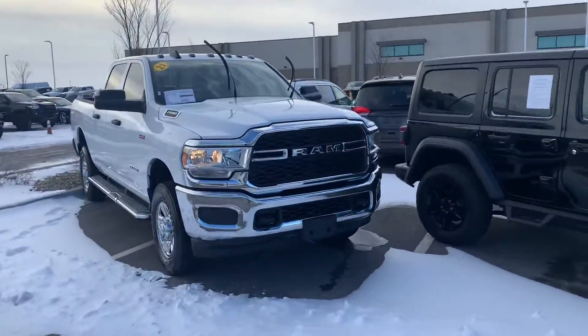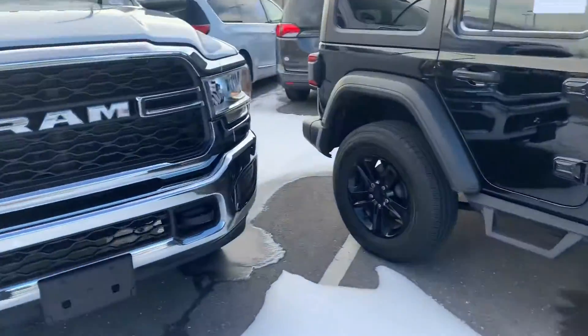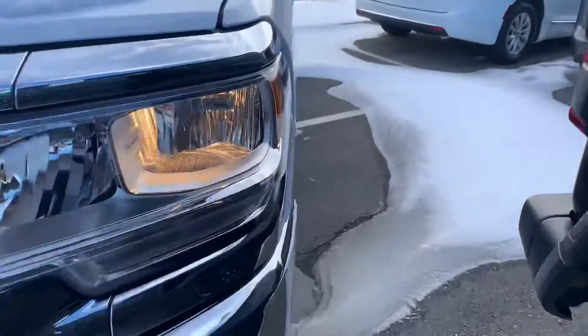What's going on guys? Colin with Victory. Check out this 2021 Tradesman we just got in. This one is a gasser — it does have chrome bumpers on there.